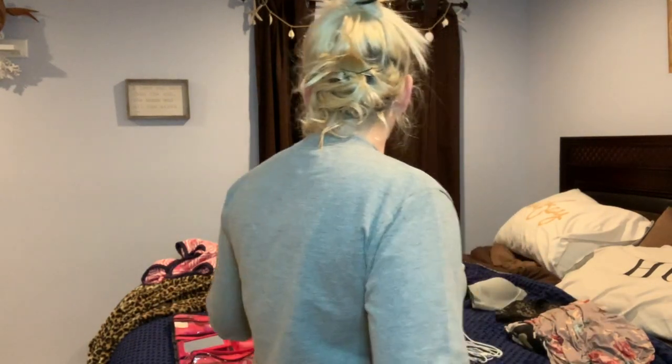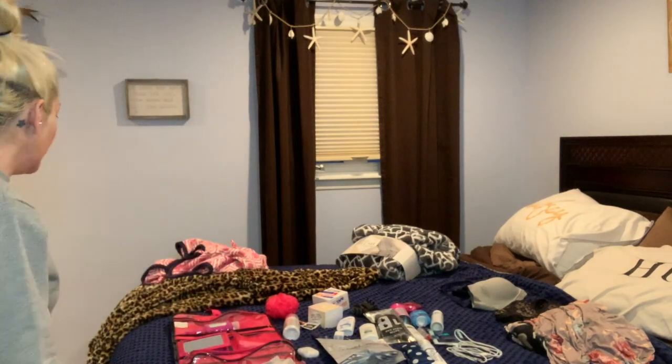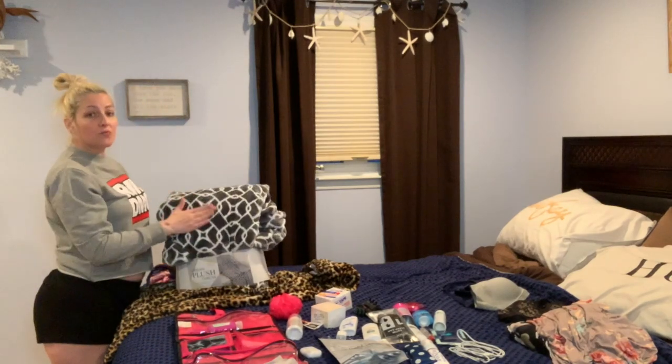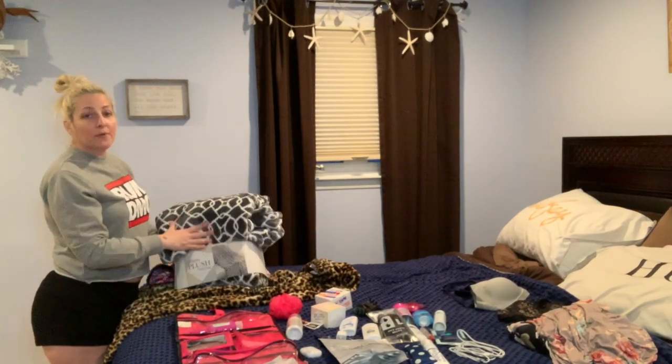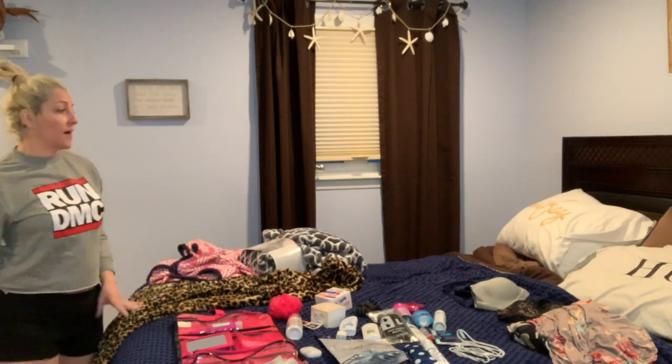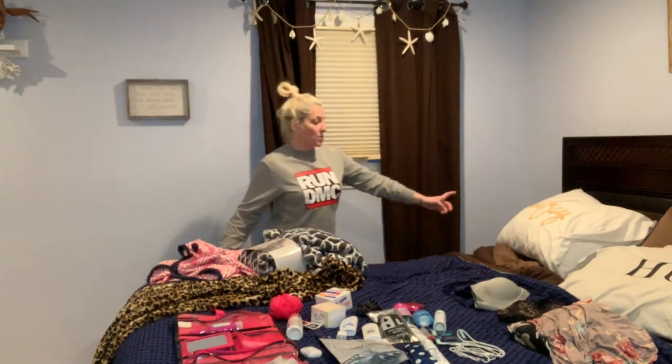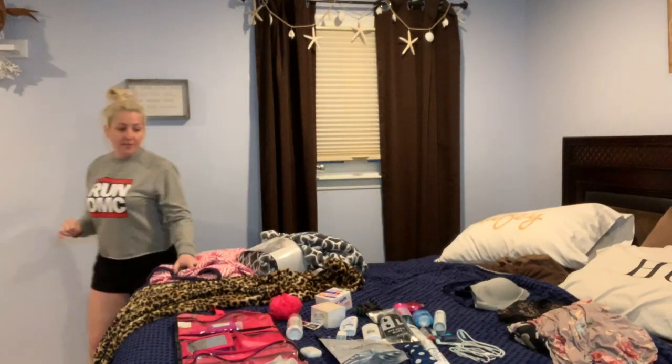I got some simple wire-free bras — more like comfortable lounge bras from the intimates section, because I don't want things uncovered when visitors come. I also have a nice robe, and for Christmas my dear friend gave me an amazing plush blanket, which I'm bringing so I can feel comfortable since I get cold very easily. And I'm bringing my own pillow.